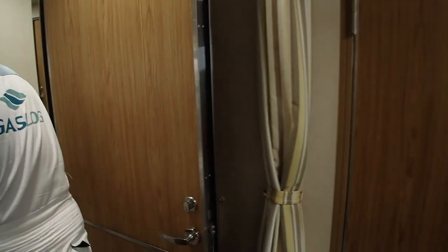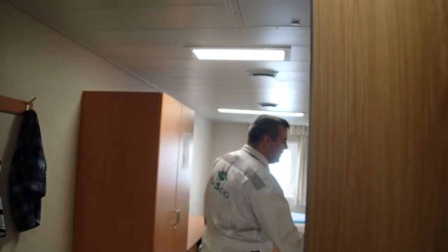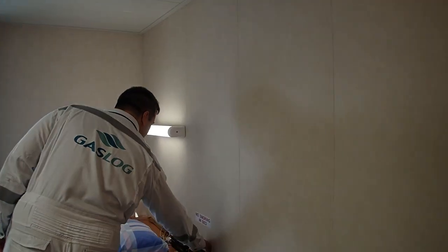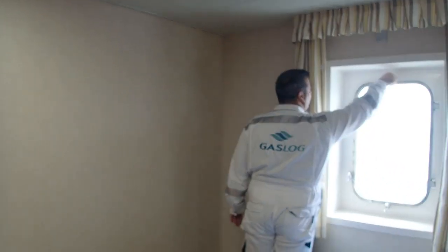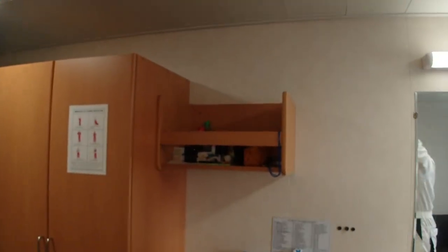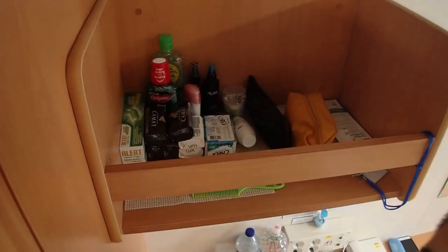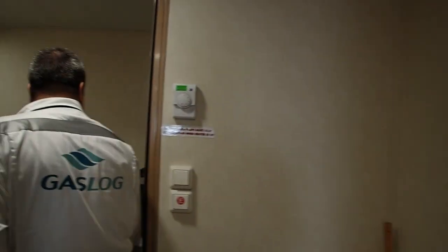Let's go now to the next crew member. Cabin inspection — everything is good. Look at those soaps he's got here — he's got soap for the whole contract! Seven soaps. Crazy. I cannot imagine how his body needs to be washed with all these seven soaps. Let's move on.